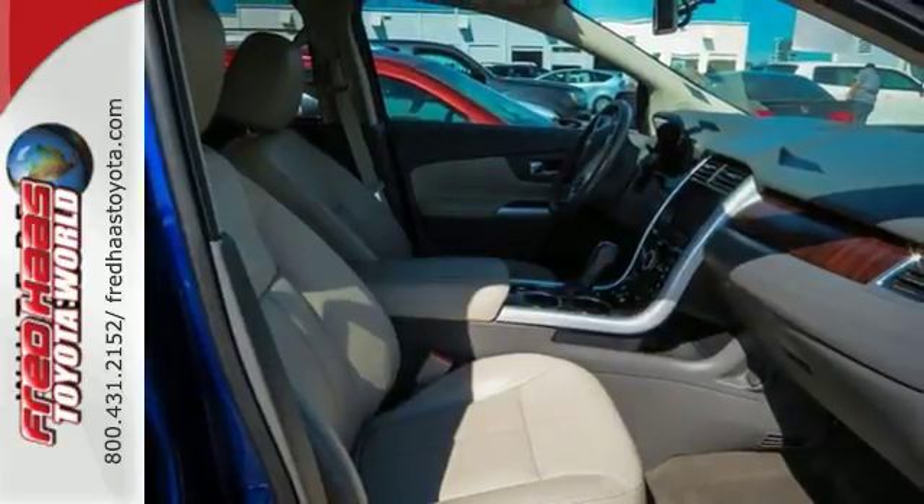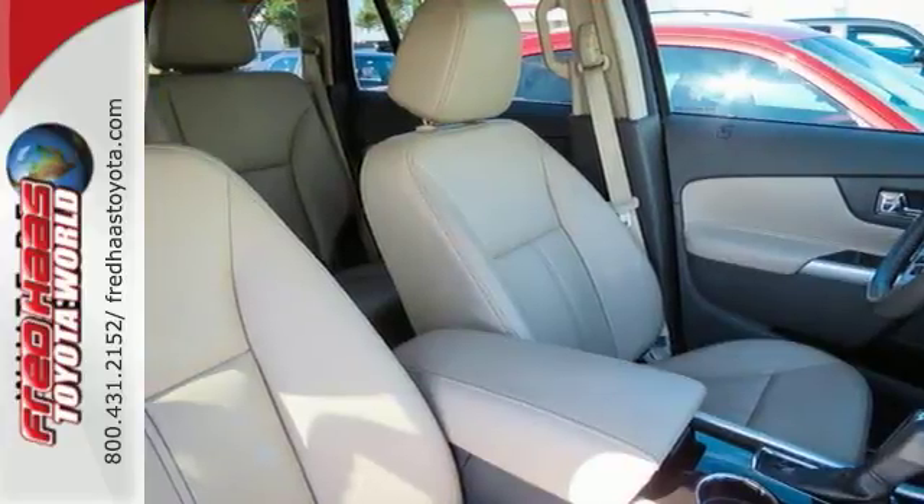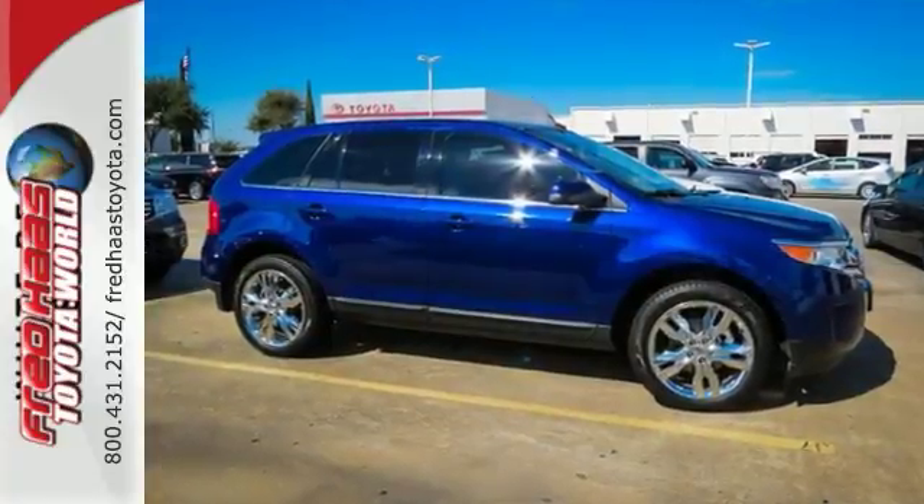Safety features like multiple airbags and the advanced track stability control mean you can drive knowing Ford has got your back. Capable and stylish, this Edge is the crossover for anyone who leads a busy life but still cares about arriving with class.